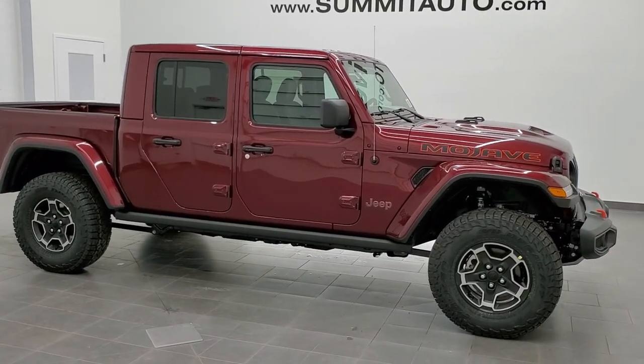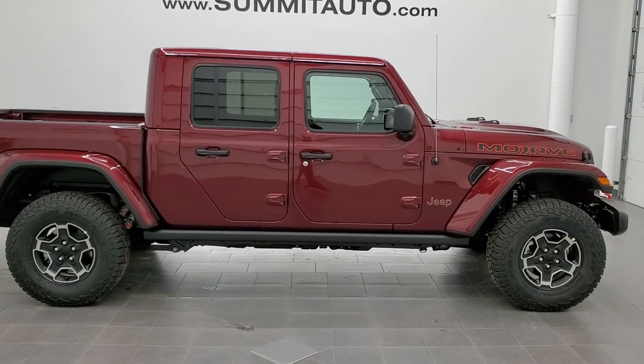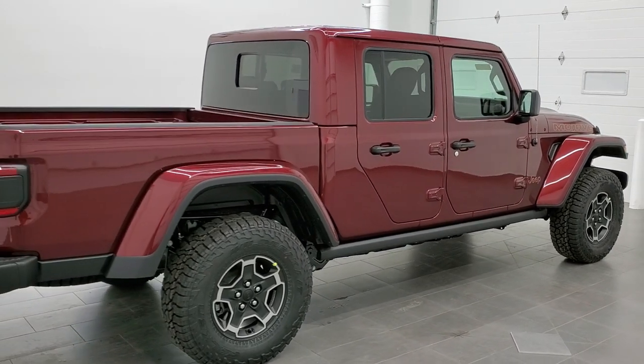Hey, this is Brett with Summit Auto in Fond du Lac, Wisconsin, your new and used Jeep and Jeep Gladiator headquarters. Today I'm going to do the fastest walk around I can on this 2021 Jeep Gladiator Mojave Edition.